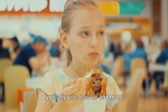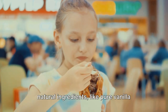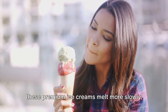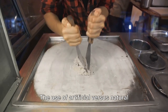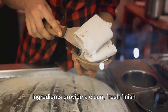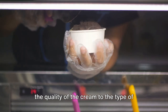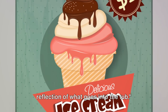On the flip side, expensive ice creams typically use less air and more high-quality cream, resulting in a denser, richer texture. The flavors are usually derived from natural ingredients like pure vanilla bean, fresh fruit, or high-quality chocolate, giving the ice cream a more authentic flavor and a smoother, creamier mouthfeel. Because of the lower air content, premium ice creams also melt more slowly, giving you ample time to savor each spoonful. The use of artificial versus natural ingredients also impacts the overall eating experience — artificial ingredients can sometimes leave an aftertaste, whereas natural ingredients provide a clean, fresh finish on the palate.